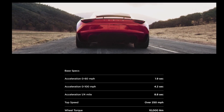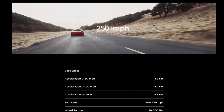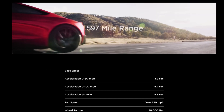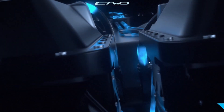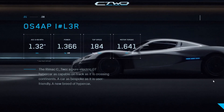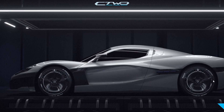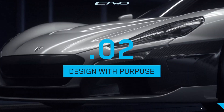Tesla claims this will be the fastest production car in history, and I'm certainly curious to see if they can live up to these specs when they actually start producing the car. Since the reveal, the Rimac C2 has been unveiled, claiming a 0-to-60 of 1.85 seconds, which would be faster than the base model of the new Roadster. But I really doubt Tesla's going to allow themselves to be beaten by five hundredths of a second.